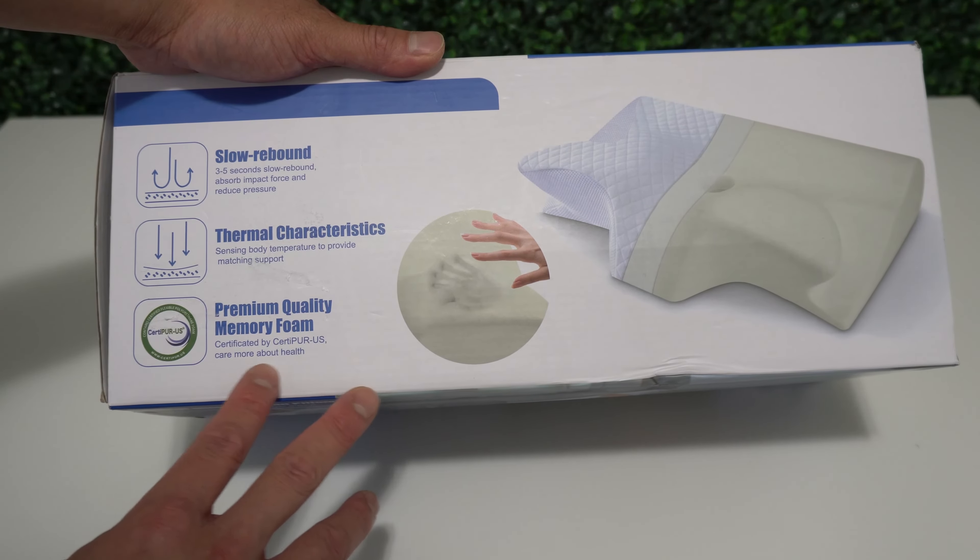If you ever need to take the pillow case off for a wash, it's very easy. Flip the pillow to the other side and then zip the zipper. Now you can take the pillow out of the case. Also undo this button and just unclip it — just like that. And there you have it, that's how you take off the pillow case. Very easy.